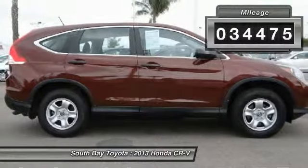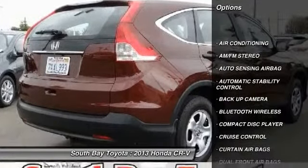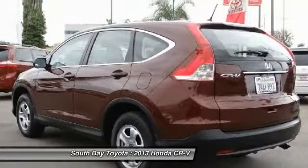Automatic transmission, and receives an estimated 23 city / 31 highway mpg. Contact South Bay Toyota to schedule a test drive and take this 2013 Honda CR-V home today.